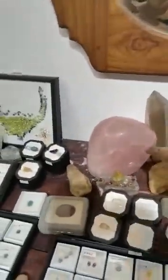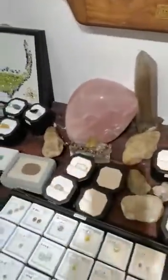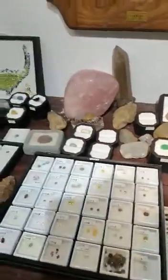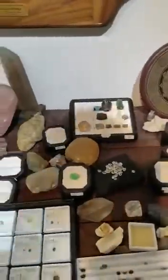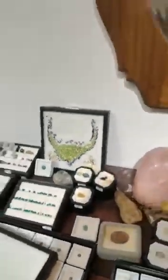This is rose quartz, polished — good color. Colorless fluorite, top quality. Very clean stones. This one has a small tourmaline inclusion, but other than that it's very clean — 100% clean stone.